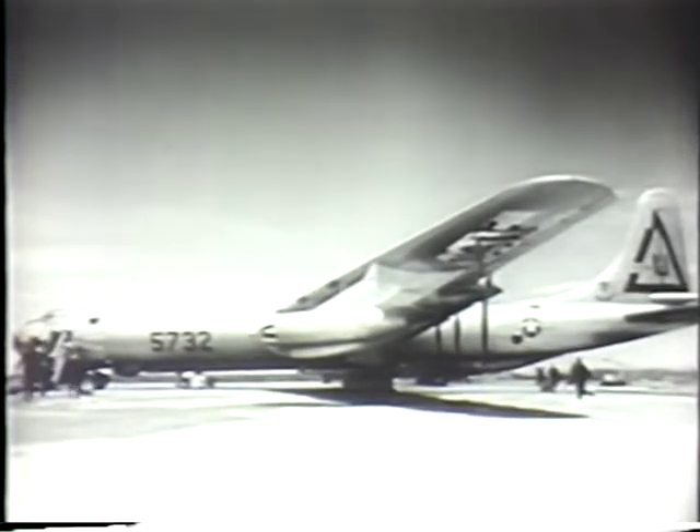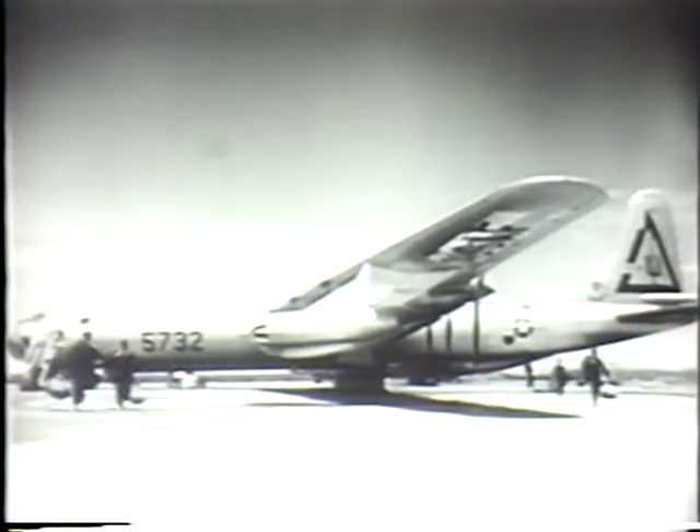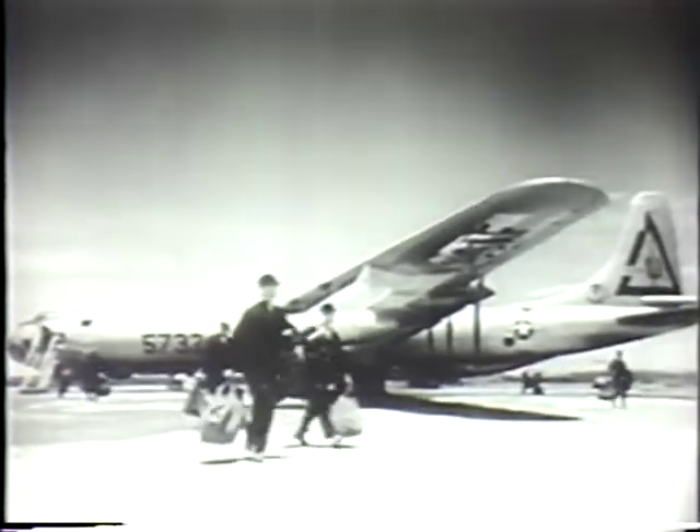For the crew it's the end of another day's work — time to head for home and a hot shower. For us, it's our first really close look at the Air Force's first lady of the skies, the B-36.